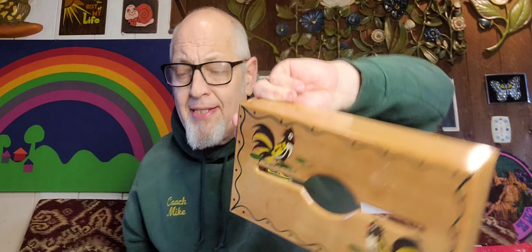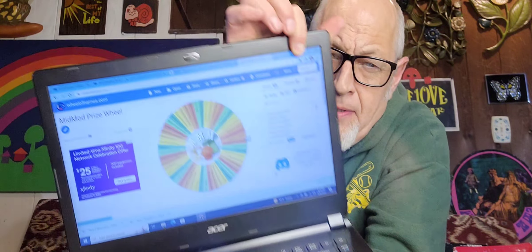Hello everybody, I'm John Evans and you're watching another episode of MidModMoney, the show that teaches you how to buy and sell vintage items for a profit. Thanks for tuning in to this episode. Tonight we're finding out who's going to win the hand-painted rooster tissue box cover. 50 people have entered, and we find out at the end of the episode through the miracle of the MidModMoney prize wheel. 50 people entered, one may leave with the prize.